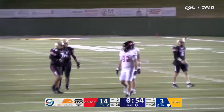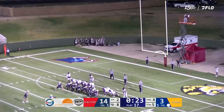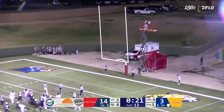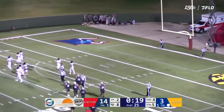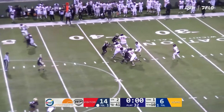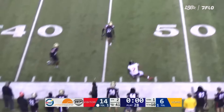30-yard line. It doesn't have to be pretty — they just have to accept it. First and 10, Midwestern State. Play-action pass. Duncan, the southpaw, fires right and completes the pass to Johnson.